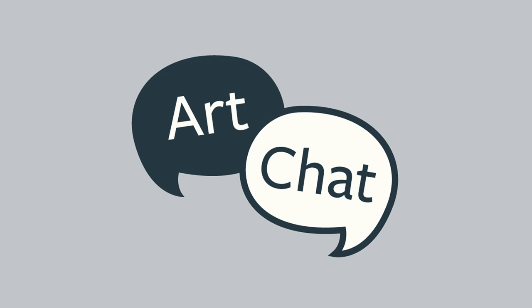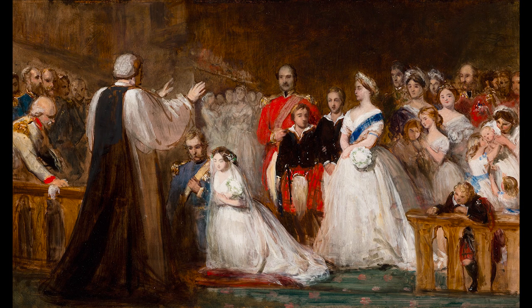Art Shop at Aberdeen Art Gallery! This artwork is called Sketch for the Marriage of Princess Royal. It is by the artist John Philip. It was made in 1858.